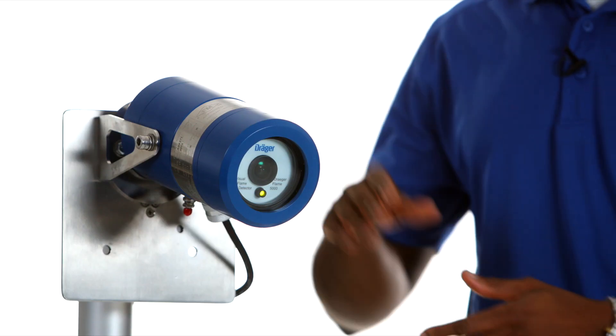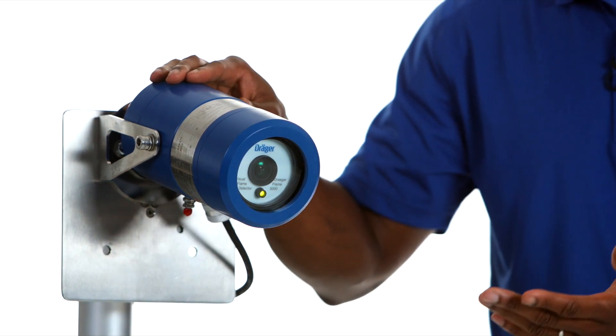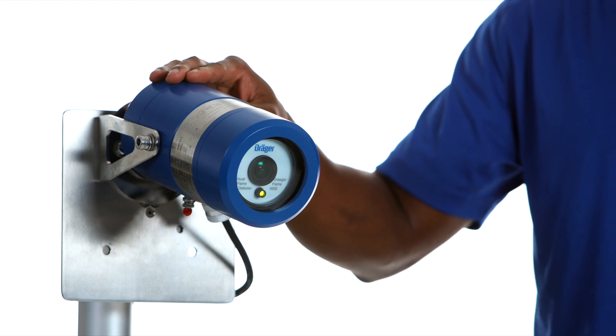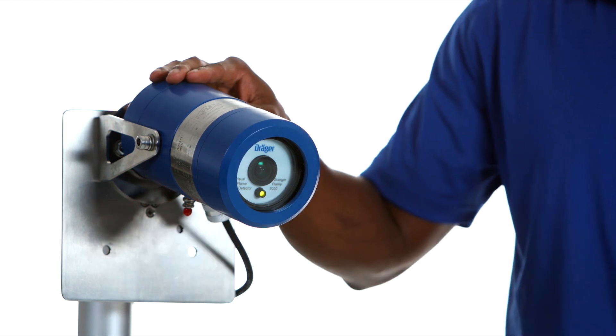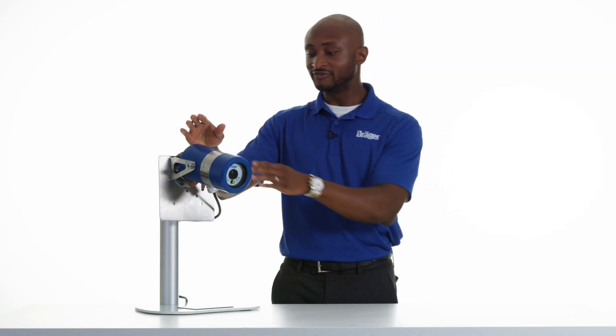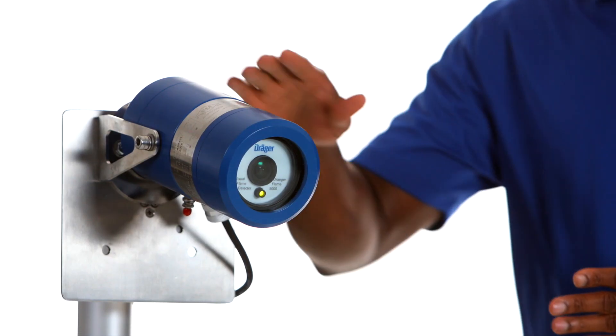The Flame 5000 comes in either stainless steel or aluminum housing. It has clearly visible LEDs on the front with three light indicators: green indicates the device is functioning properly, yellow indicates a fault, and red represents radiation or a fire incident. The device also comes with all the necessary international approvals such as ATEX, FM approvals, and it is approved to operate in a Class 1, Division 1 hazardous area.